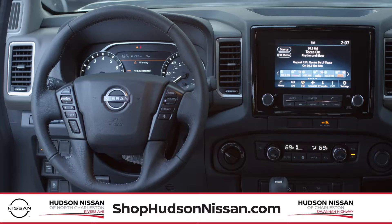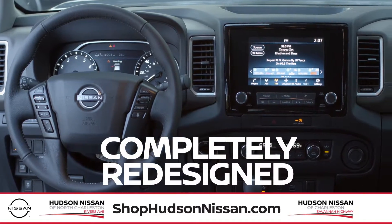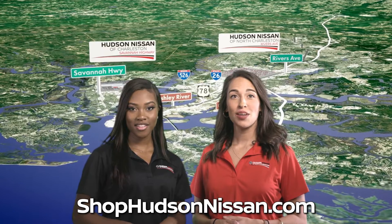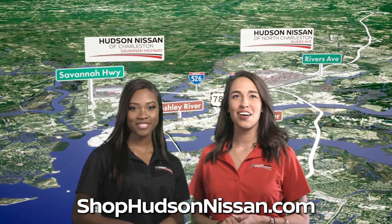Only $99 a month. Nissan's most capable truck is completely redesigned and comes with best-in-class horsepower among mid-sized pickups. With the latest Nissan models, it's no wonder Charleston is a Nissan town.